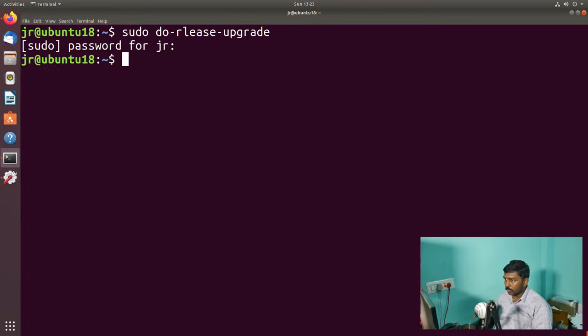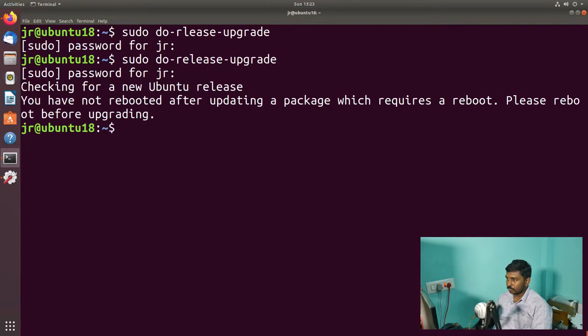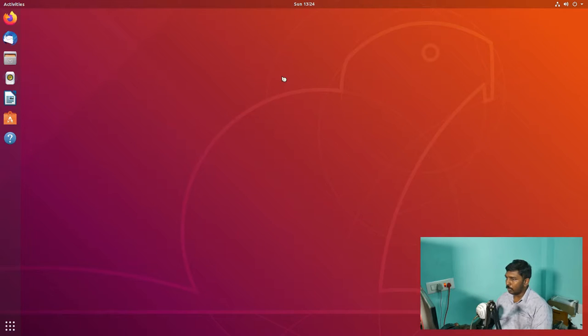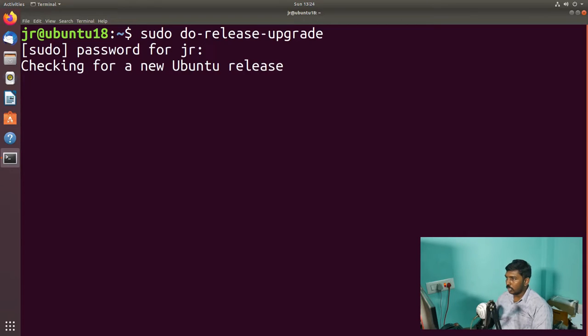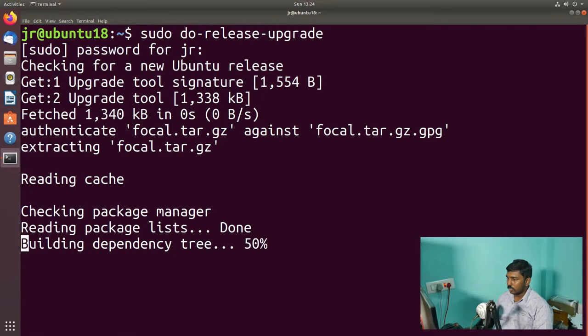It didn't type properly, so let me redo it. Enter, give your sudo password, and it's checking for a new Ubuntu release. It says we have not rebooted after doing all those updates. So let's reboot. After rebooting, let's log back in, open the terminal with Control+Alt+T, make it full screen, and give the up arrow to run the previous command — sudo do-release-upgrade. Enter, give your sudo password. Checking for a new Ubuntu release. It's getting the upgrade tool signature and reading the cache.